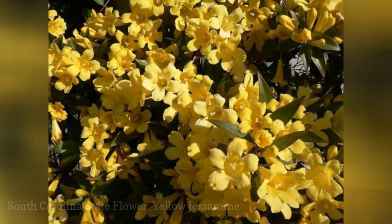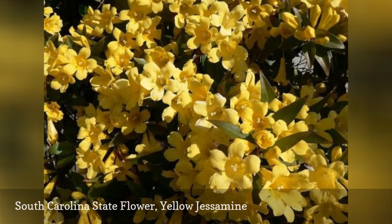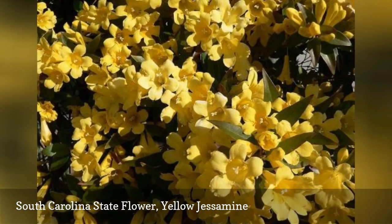In 1924, the yellow jessamine was designated as South Carolina's state flower. Jessamine can be found throughout the state and is also featured on the South Carolina state-themed quarter.